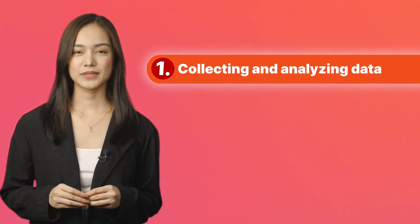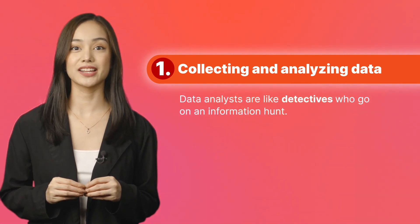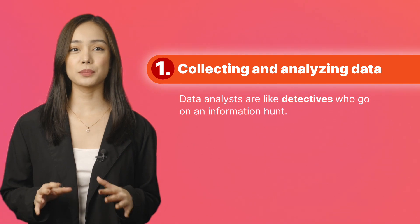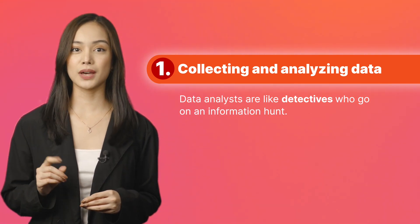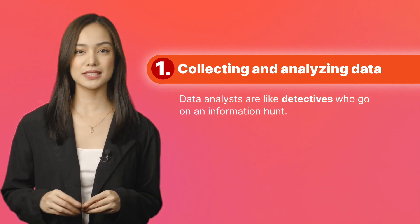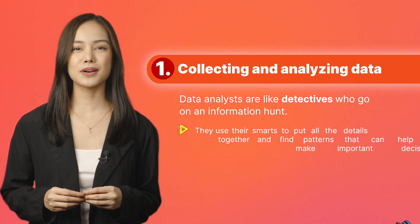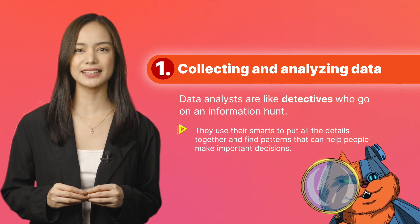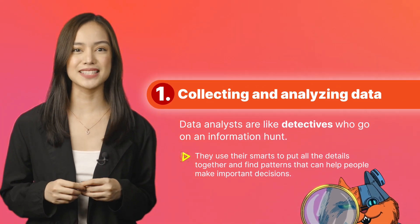Collect and analyze data. Data analysts are like detectives who go on an information hunt. They look for pieces of the puzzle by collecting data from different places. They ask people questions, perform experiments, or find information that's already out there. Then they use their smarts to put all the pieces together and find patterns that can help people make important decisions. It's like solving a mystery.